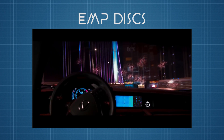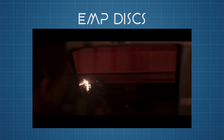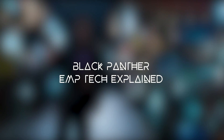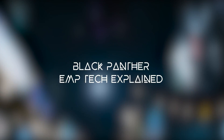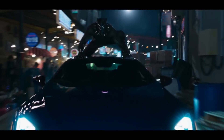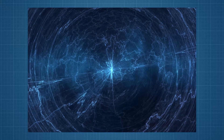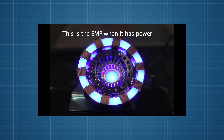So instead of my originally planned video about EMPs, let's talk a little bit more about Black Panther's EMP discs — and don't worry, the original script is still in play. First off, what is an EMP? An electromagnetic pulse, or EMP, is possibly one of the most dangerous things out there, and at the same time it can be a very fun science experiment.